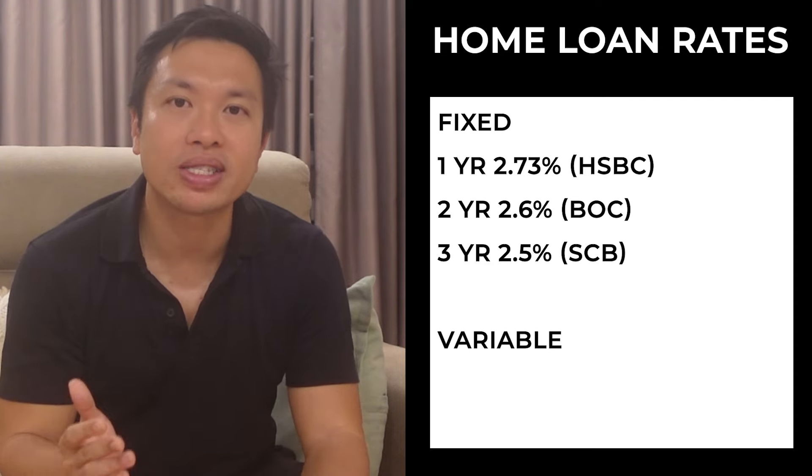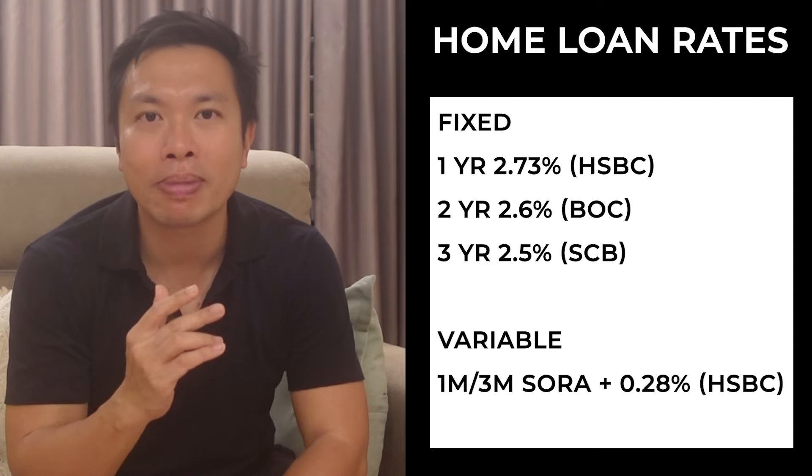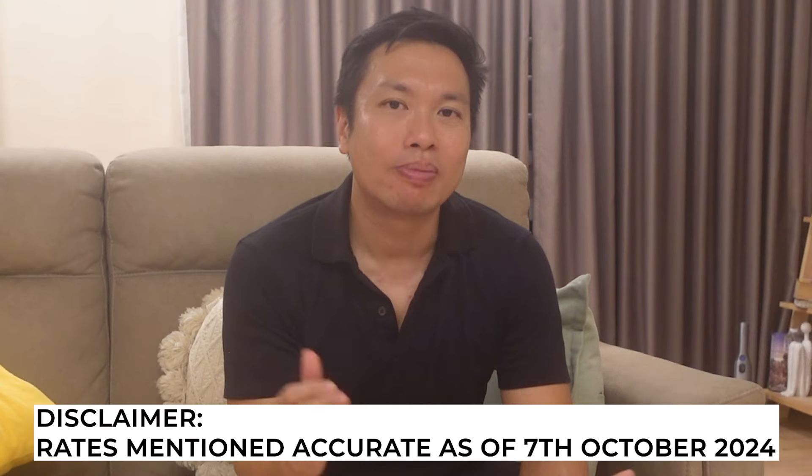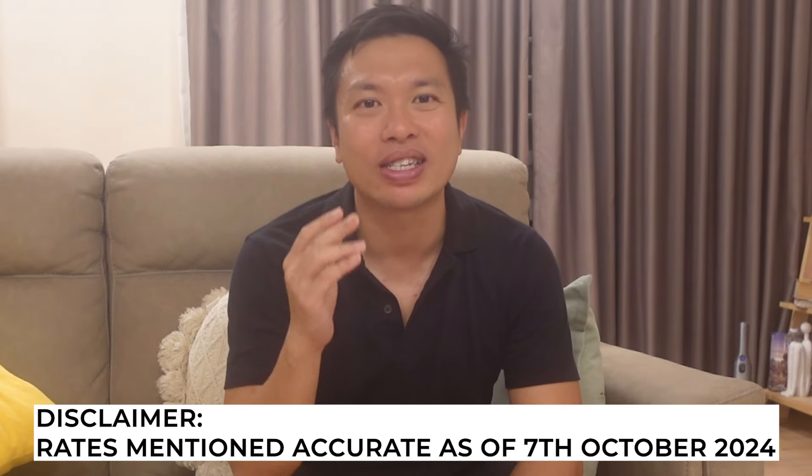For variable rates, HSBC is offering a one-month or three-month SORA package with a 0.28% spread. Please note these rates are accurate as of the 7th of October, and there might be a minimum loan quantum required. I myself am not a mortgage specialist and home loan rates change all the time, so if you want more information, you can drop me a DM via my Instagram and I can link you up with the mortgage broker.